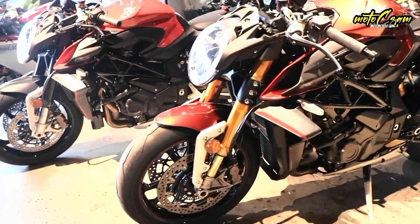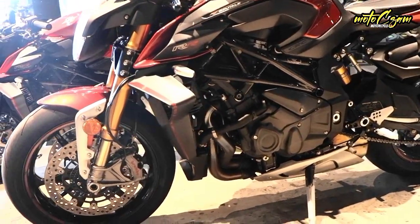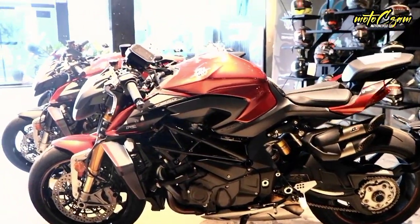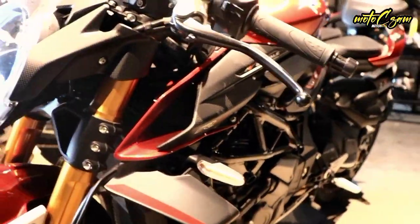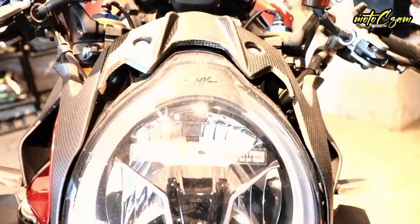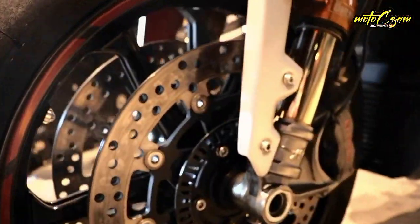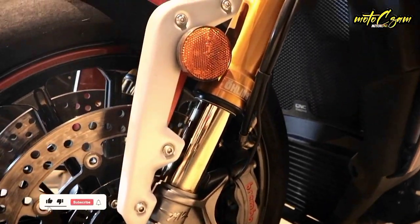There are many style elements that, in addition to making the Brutale 1000 RR the most beautiful naked bike ever, help to improve its dynamic performance. For example, the radiator casings, which are also design elements, have a downforce function which allows you to increase the load on the front axle at high speeds. The carefully selected materials make owning a Brutale 1000 RR an indisputable achievement. Careful construction and design are combined with functionality and craftsmanship, as can be seen from the numerous components that come together to make this naked bike a style icon, as it has always been throughout its history.